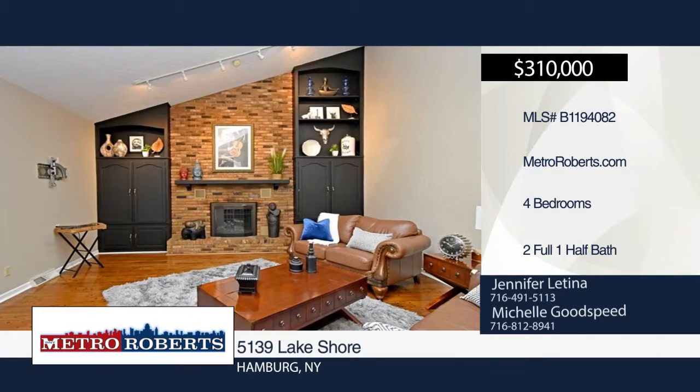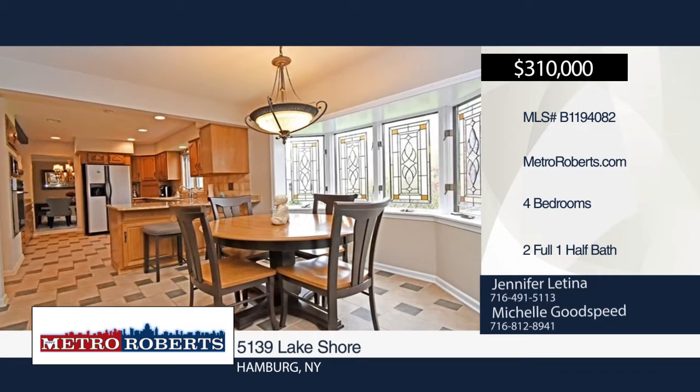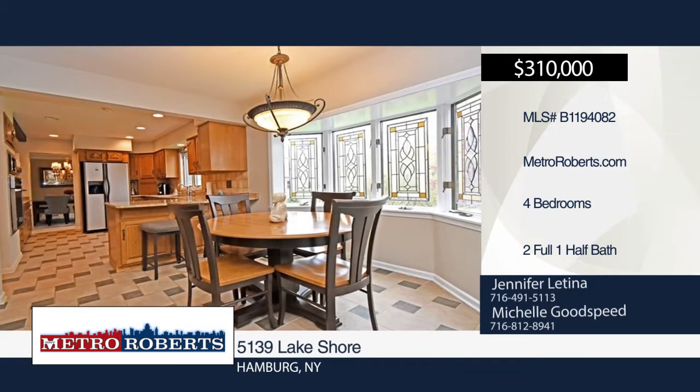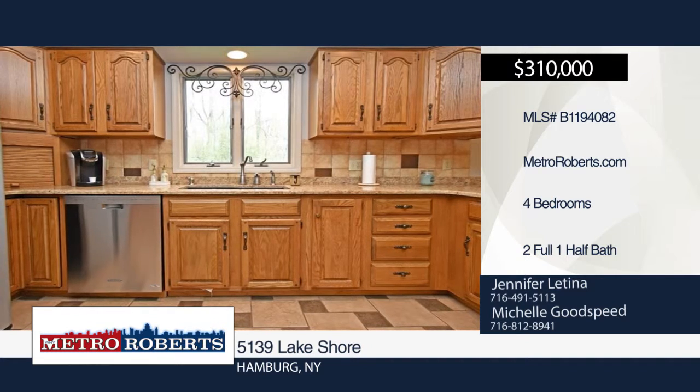Check out this beautifully maintained 4-bedroom, 2.5-bath updated home. It features granite countertops, updated appliances, central air, new furnace, all-new hardwood floors, two skylights, full house generator and security system.